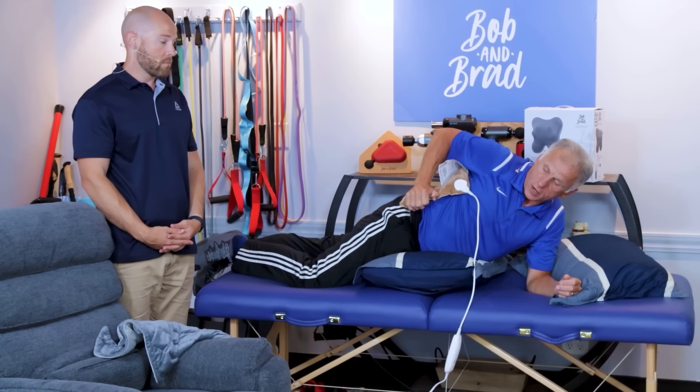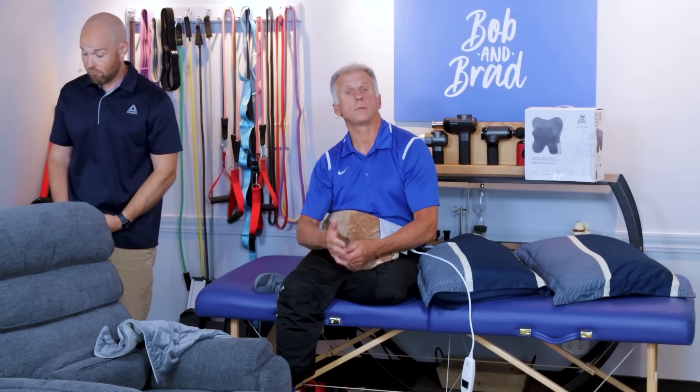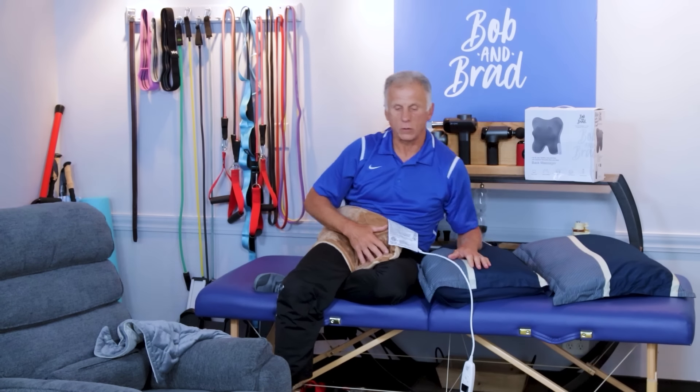One other thing you want to make sure of when getting a hot pack is that it has a timer on it. You don't want one that goes for two hours before it turns off. I like to set it between 20 and 30 minutes — 30 minutes maximum. You can go longer if you've used it before and are comfortable, but having a timer to turn it off is important just in case you fall asleep — you don't want a hot pack on you for hours on end.